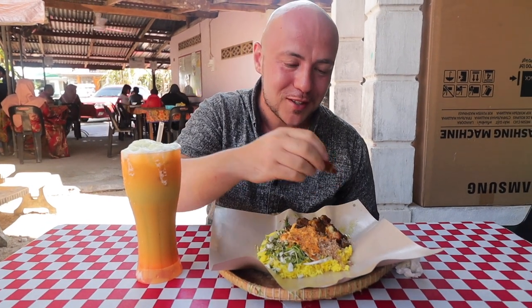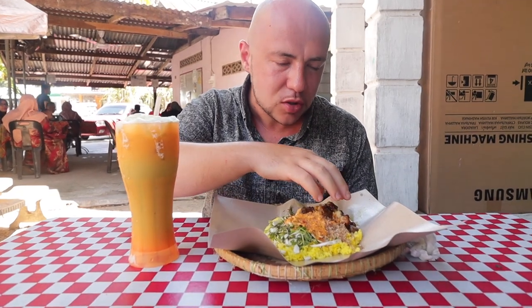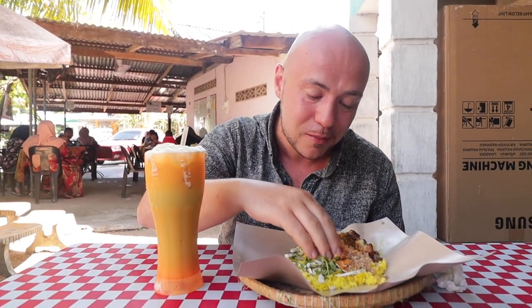I don't even know what to eat first — going with the lamb first. It smells so good. It's so tender, juicy, with that nice lamb flavor, and it's also a little yellow — I wonder if there's some turmeric in here. If you're a lamb lover like we are, this is where it's at. Now I'm going to try the nasi kerabu all mixed up.